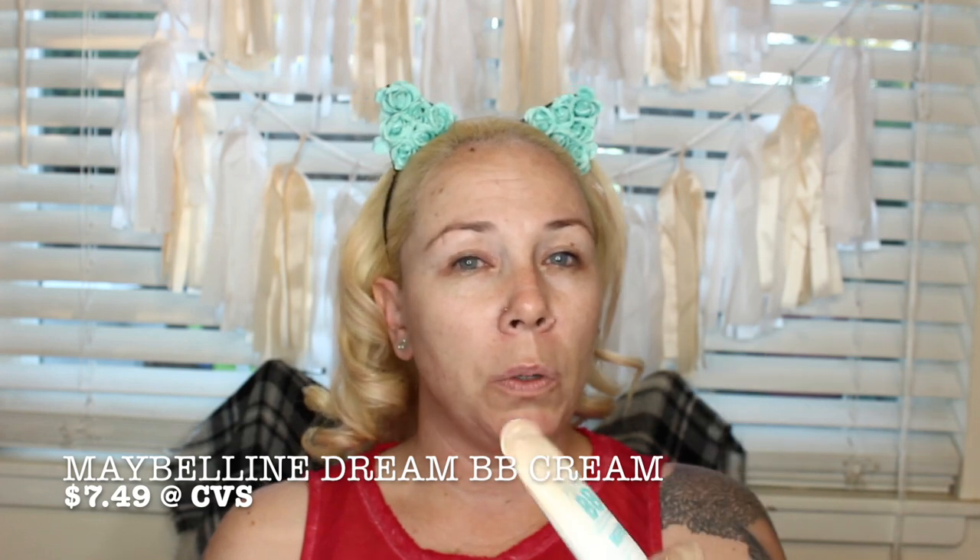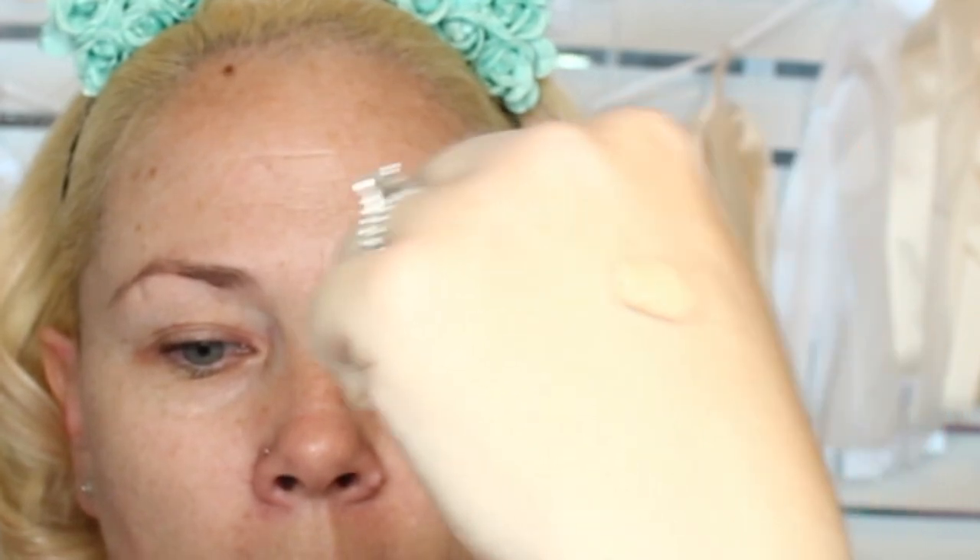The next thing I'm going to talk about is BB cream. I don't use it on a daily basis, but basically this is called a beauty balm — it's like a tinted moisturizer that usually has added benefits like SPF. This one is an 8-in-1 beauty balm skin-clearing perfecter and actually has salicylic acid in it. I got the shade light-medium; it's a sheer tint.